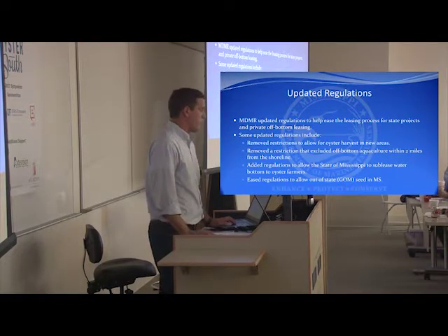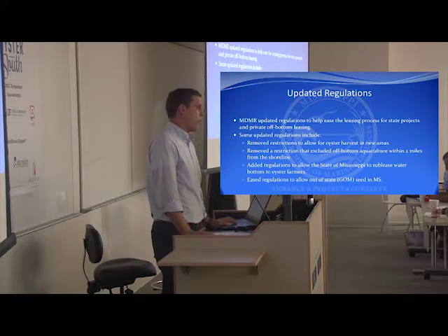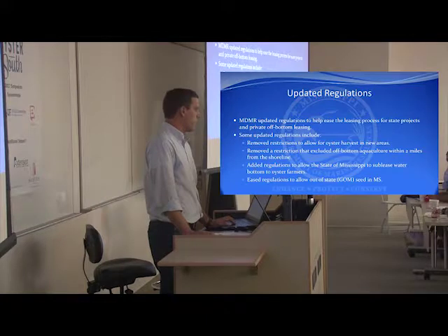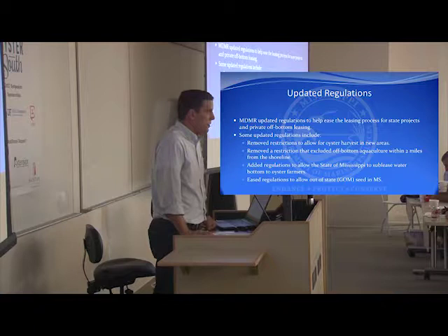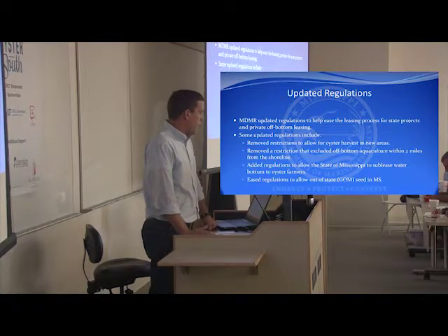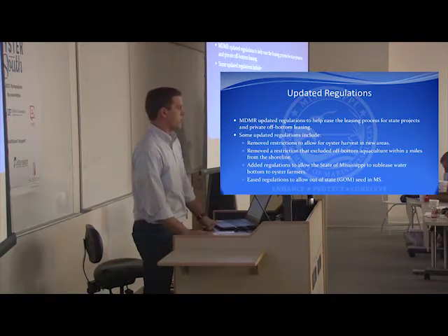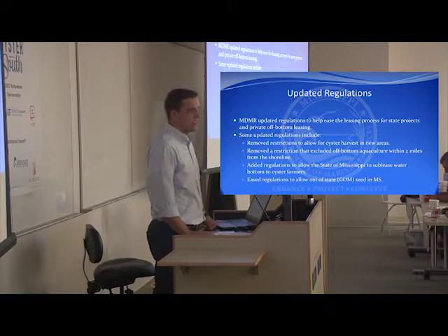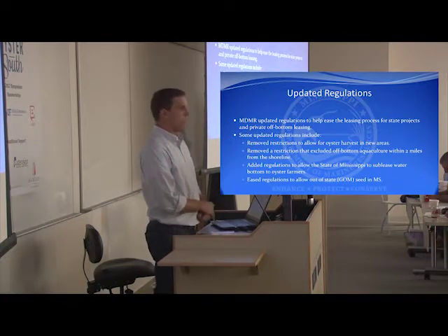Last year we updated regulations to help ease the leasing process for state projects and also individuals. The regulations were outdated, hard to deal with, and they needed to be looked at and evaluated with new eyes. We removed restrictions to allow harvest in new areas — they had closed the majority of the Mississippi Gulf Coast, and when we asked why, a lot of people couldn't answer, so we opened them. We had the data to support it. We also eliminated the two-mile buffer zone control line for off-bottom aquaculture — an outdated regulation. We allowed the state of Mississippi to take in sub-leases and lease to private individuals. And the last major thing we did was ease regulations to allow seeds into Mississippi from out of state.